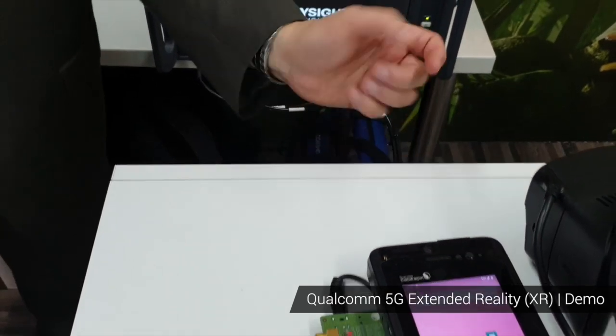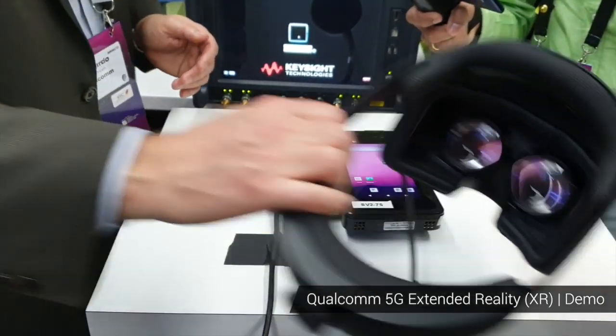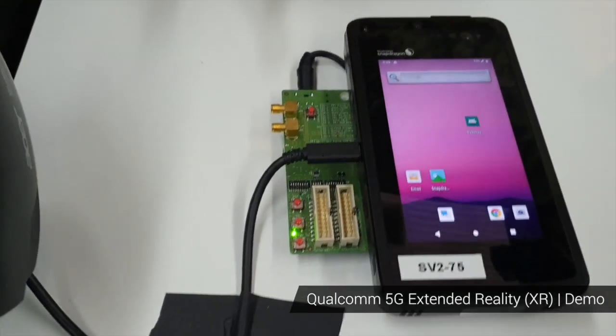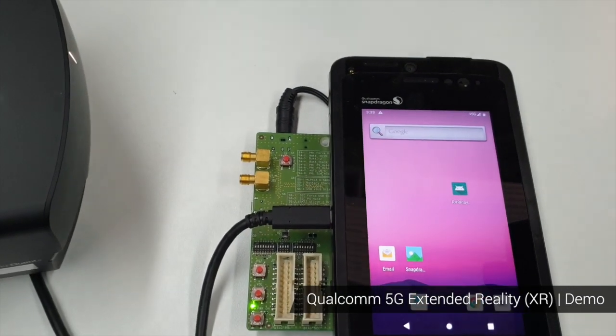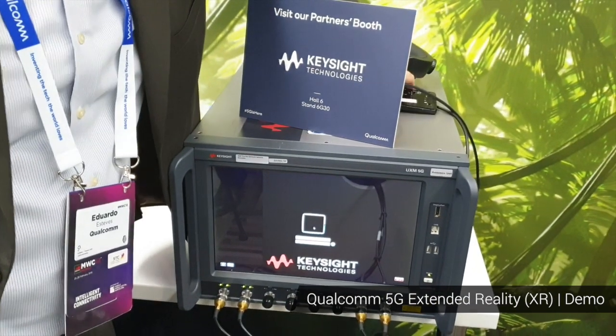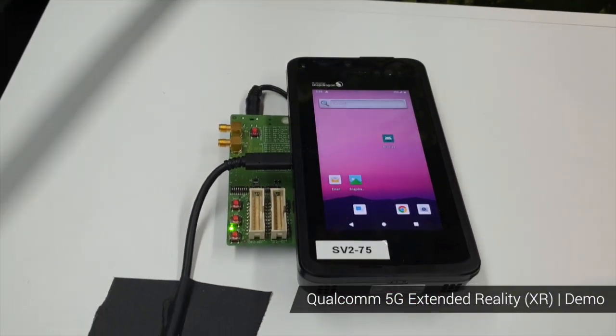The signal goes into this phone — a prototype 5G phone from Qualcomm. It's a little big because it's a prototype used for testing, not the normal size of a phone. A normal 5G phone would look like this. And then we have the cable and the accessory, which is this HMD.